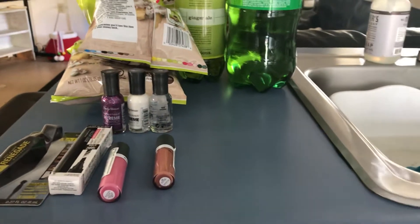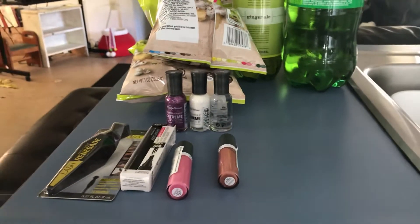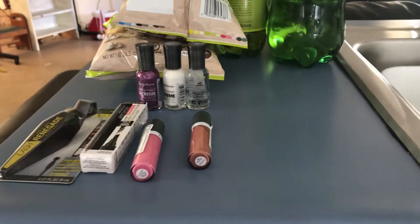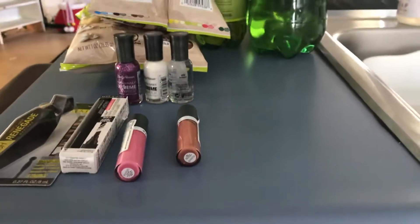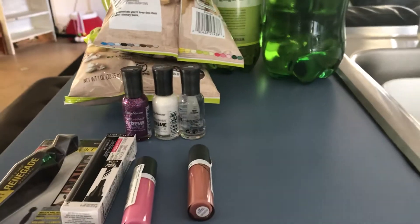Hi everybody, this is my CVS haul. It's been a while since I've been to CVS. When I last went, they gave me a twenty dollar gift card for what happened before, and when I walked in I got a three dollar ECB for completing my beauty box. I did use it on this transaction, and I had eight dollars expiring.